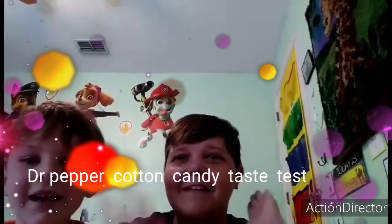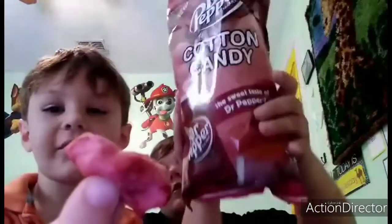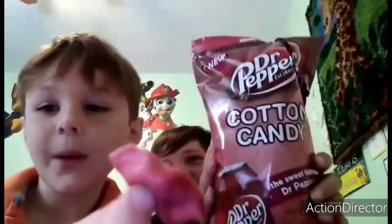Hi guys. It's me Heather. Welcome back to my channel. This is my doctor — Liam. We're going to do a taste test today of this Coke flavored cotton candy. Dr. Pepper.